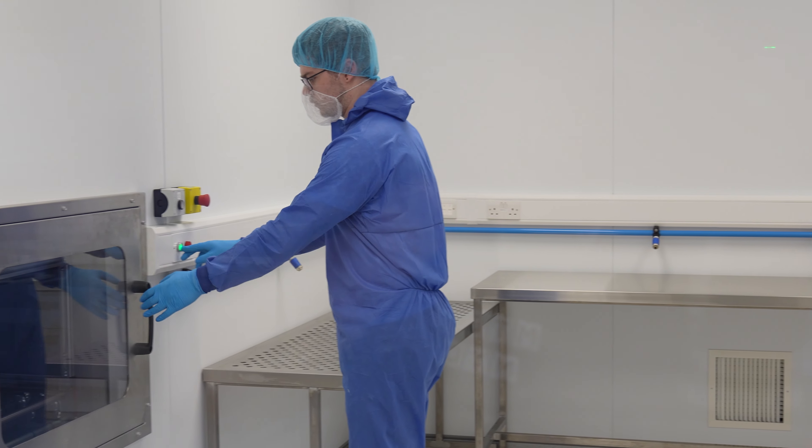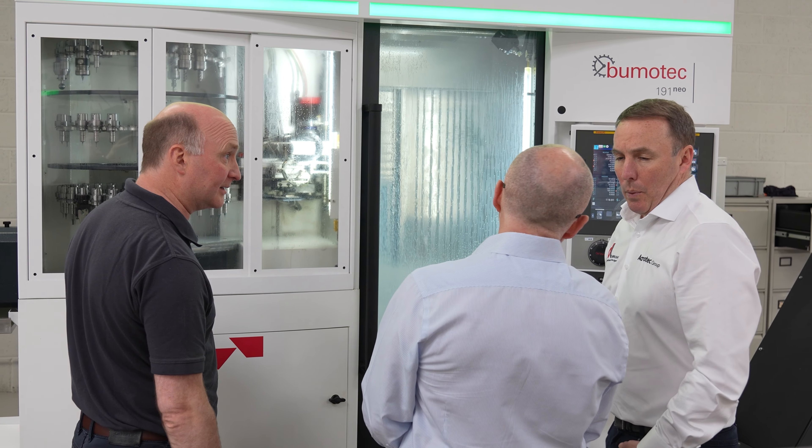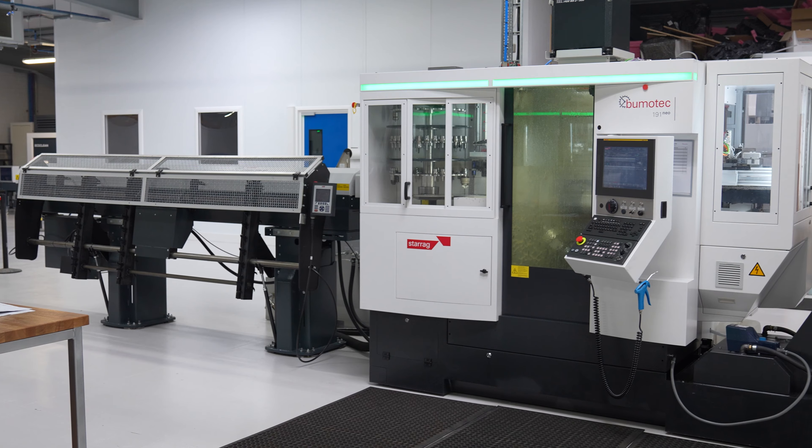We're in our new medical device facility here — a manufacturing facility. This is geared towards predominantly instrument manufacturing, smaller component, high precision manufacturing.